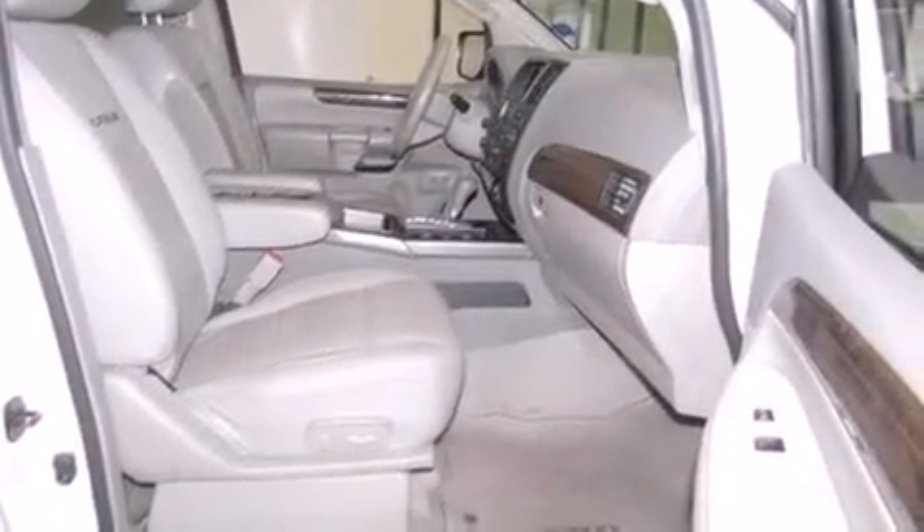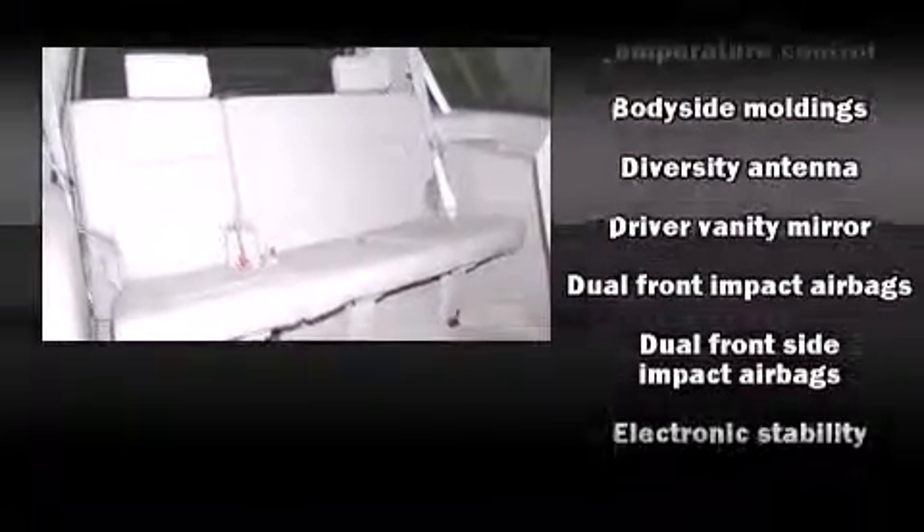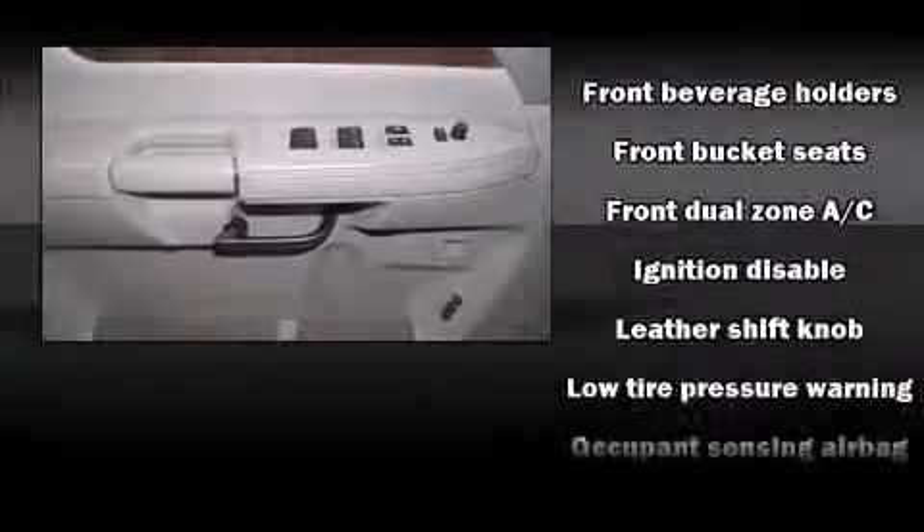Third-row seats provide an even greater maximum passenger capacity. Nissan ensures the safety and security of its passengers with equipment such as brake assist, a security system, and four-wheel disc brakes with ABS.